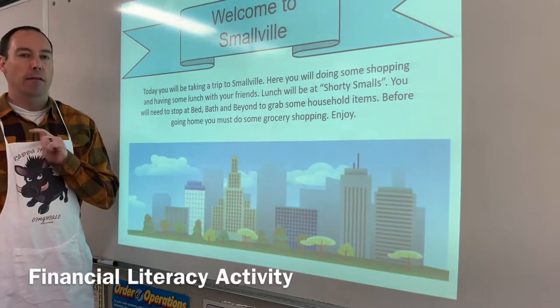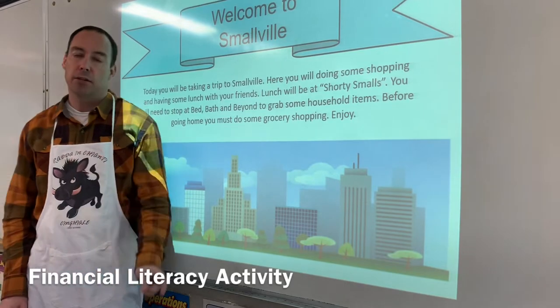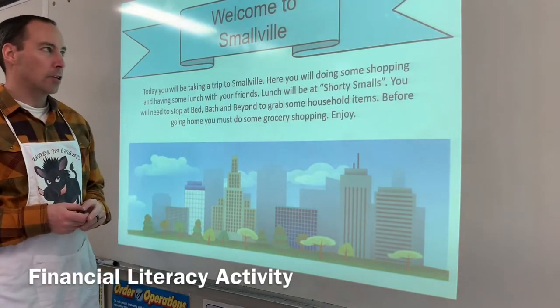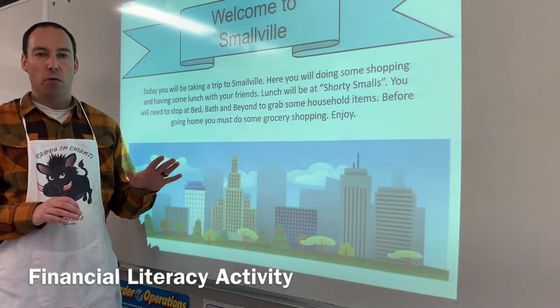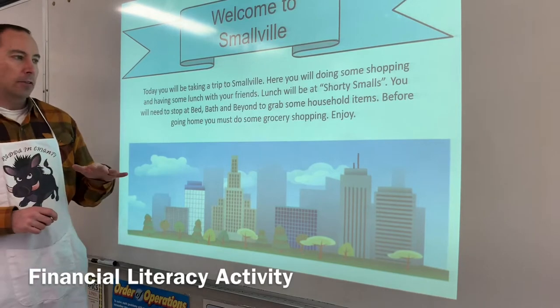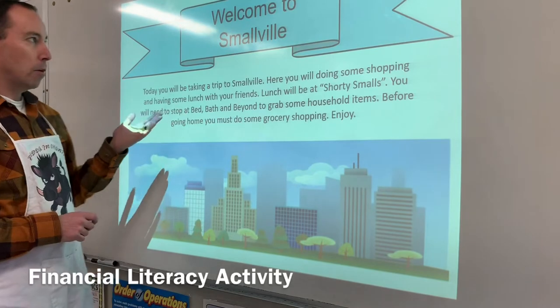What's going on everybody? I have a really cool activity for you today which is about financial literacy. This is a great activity that I'm going to be doing with my kids very shortly. I created my own fictitious town where the kids are going to go out and experience different types of consumerism. The town is called Welcome to Smallville.